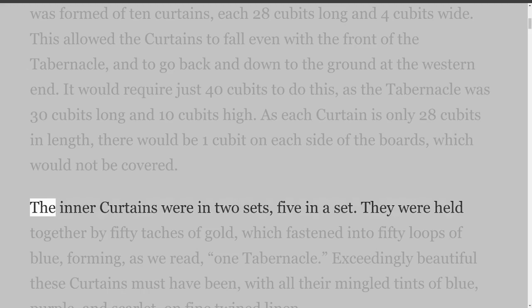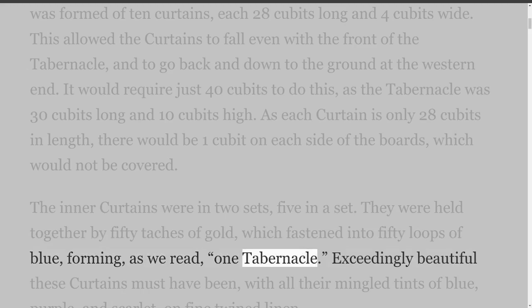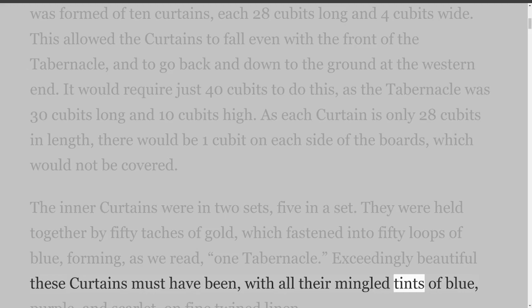The inner curtains were in two sets, five in a set. They were held together by fifty taches of gold, which fastened into fifty loops of blue, forming one tabernacle. Exceedingly beautiful these curtains must have been, with all their mingled tints of blue, purple, and scarlet, on fine twine linen.